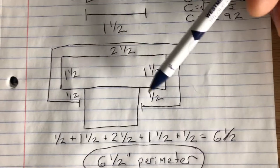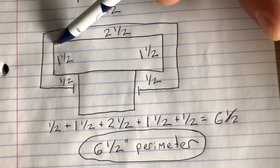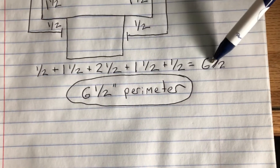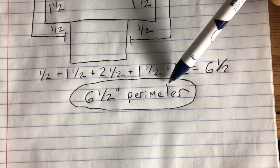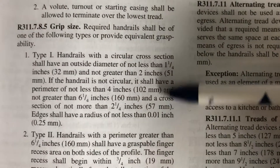Going back to the sketch, I've added in all the perimeter distances. When you work out the equation, you come out to a six-and-a-half inch perimeter. We have exceeded the maximum six-and-a-quarter inch perimeter, which kicks us out of this type one grip size.